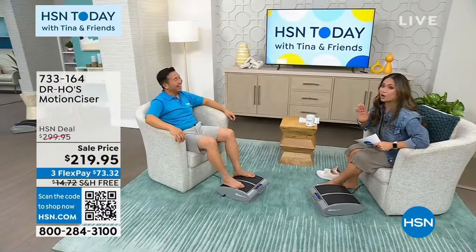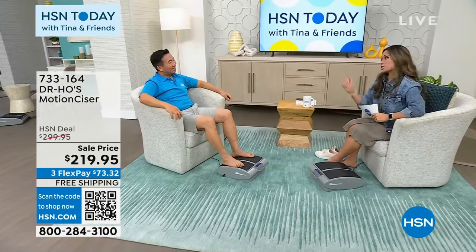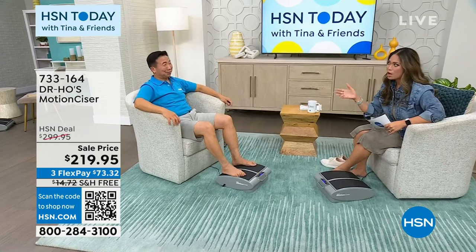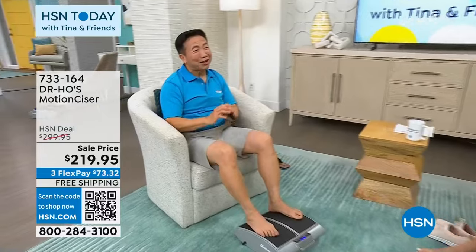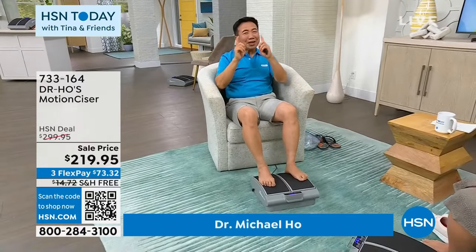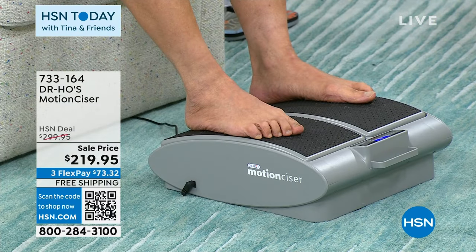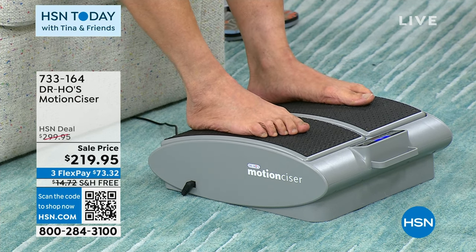Dr. Ho has over 30 years of presenting health and wellness products. He's a chiropractor specializing in pain relief, but the Motion Sizer does even more than just pain relief — it's an overall good health, feel-good, feel-comfortable product. Sitting for hours is very unhealthy, but if you mix sitting with active movement you'll feel healthier. The Motion Sizer is a passive motion exercise machine that induces movement in your joints and muscles to help loosen things up and support circulation. It also has heat therapy.